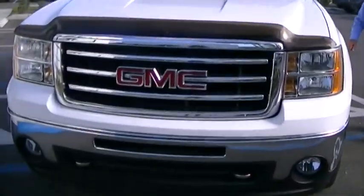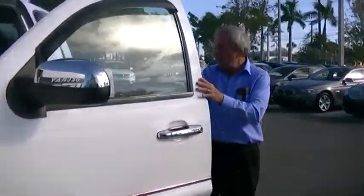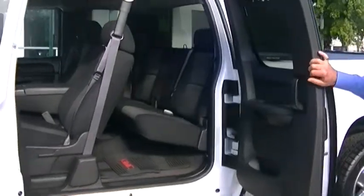Here's that beautiful 2013 Sierra. Just take a look at this vehicle. We've got Stephanie taking pictures for us. We're going to open up the door. It's an absolute gorgeous, like brand new automobile.